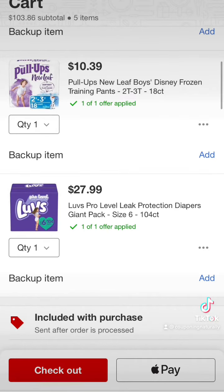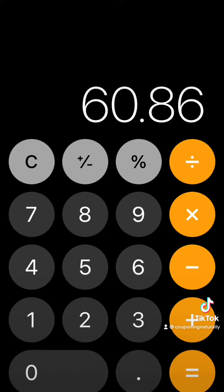First, you're going to grab one of the Pull-ups boxes for $36.99, and then you're going to grab one of the Huggies boxes for $28.49 — the Huggies Special Delivery. Grab a pack of the Pull-ups New Leaf for $10.39, and then you're going to grab one of the Luvs boxes for $27.99.